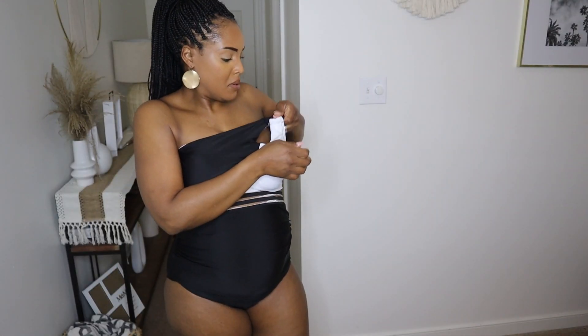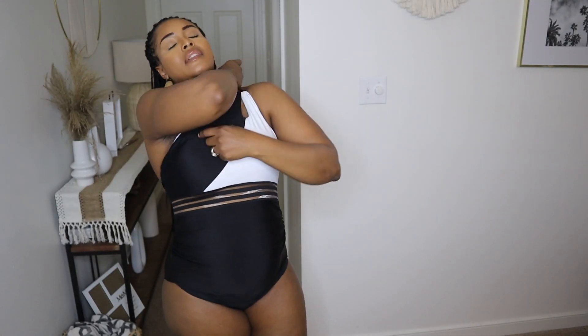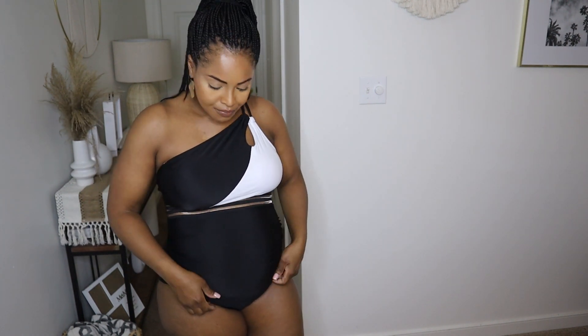I know you guys can see my panty line, but I'm waiting on my maternity Spanx to come in. This is definitely a day-at-the-pool kind of look.